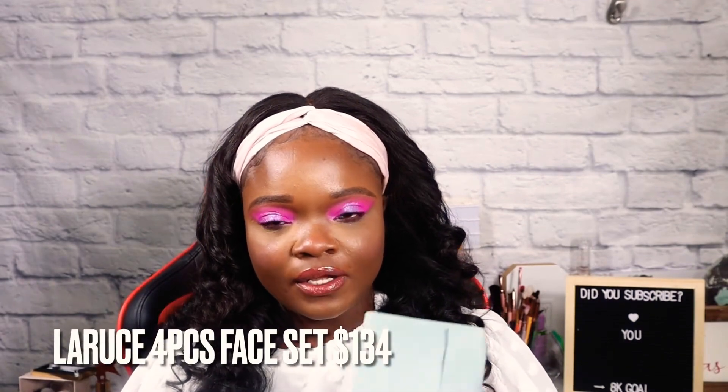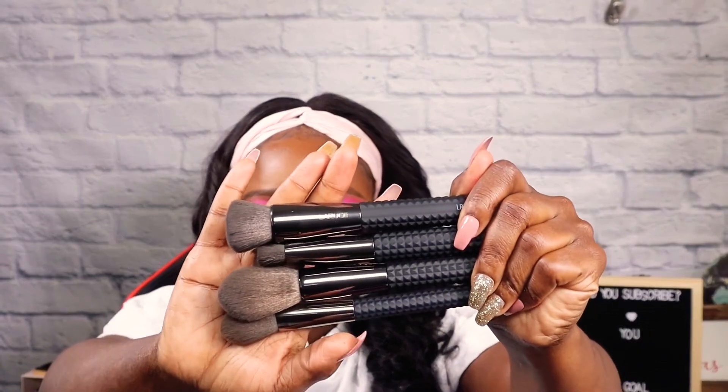Then we have the La Rousse Beauty brush set — I can't pronounce this one in English, only in French, so I'm just going to say it like that. They are a set of four face brushes. I love dark bristle brushes because they last longer and seem to be better quality. We have a contour blending brush, a tapered face brush, and a flat angled brush.